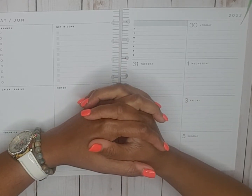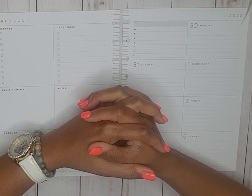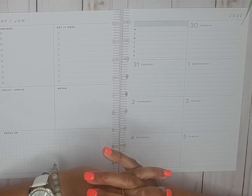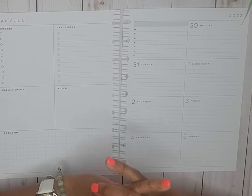Hello, welcome back to my channel! My name is Monique and I am a planner here on YouTube and Instagram. In this video I'm going to prepare my weekly catch-all Happy Planner spread, which is the dashboard layout for May 30th through June 5th.